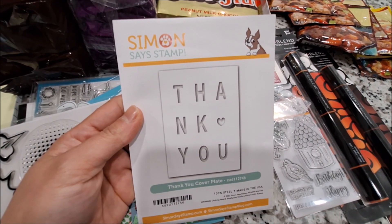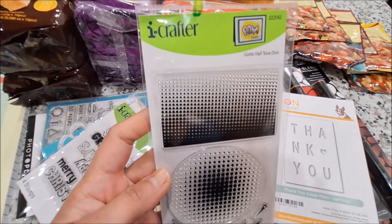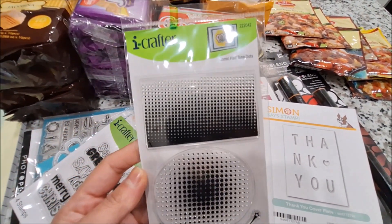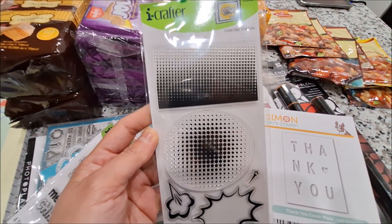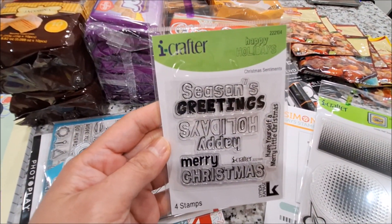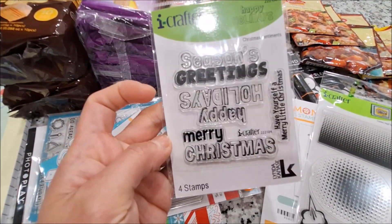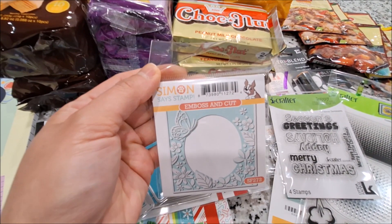She also got me this Simon Says Stamp Thank You Cover Plate die. And this one is iCrafter Comic Half Tone Dots — this is perfect for our Superhero Stamp Set. This one is also iCrafter — I love the fonts on this sentiments, and this one is the Christmas Sentiments. This one is also Simon Says Stamp Embossed and Cut called Flower Garden.